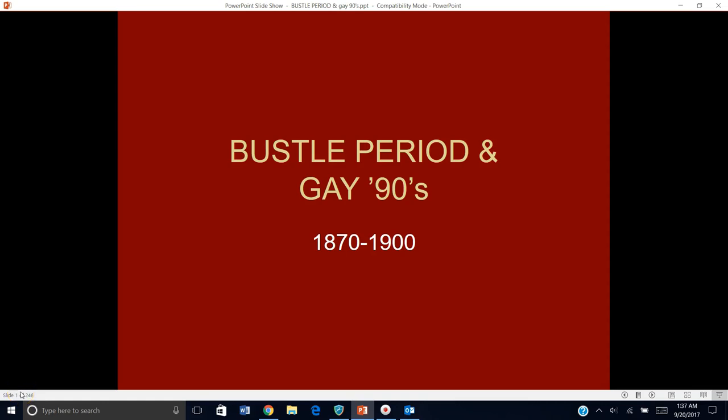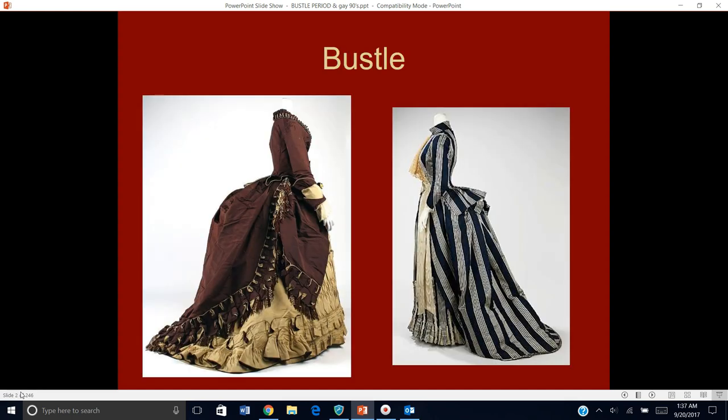We're going to start with women's clothing in the bustle period first. The bustle period: 1870 to 1890. These 20 years are going to be characterized by the silhouette of back fullness achieved by the wearing of something called a bustle.